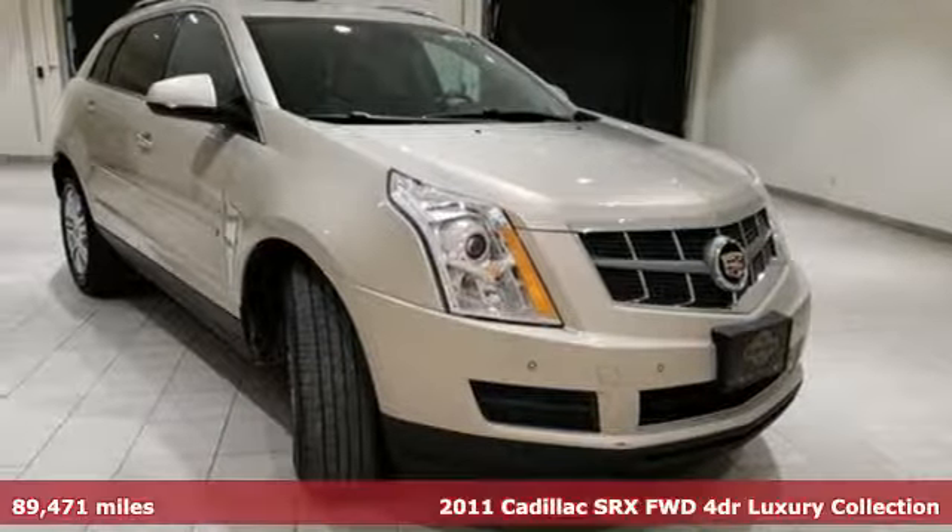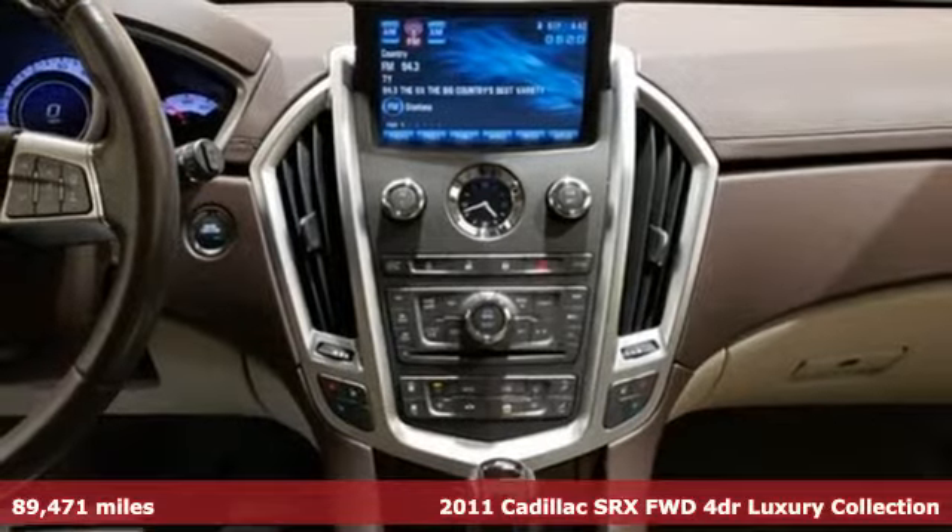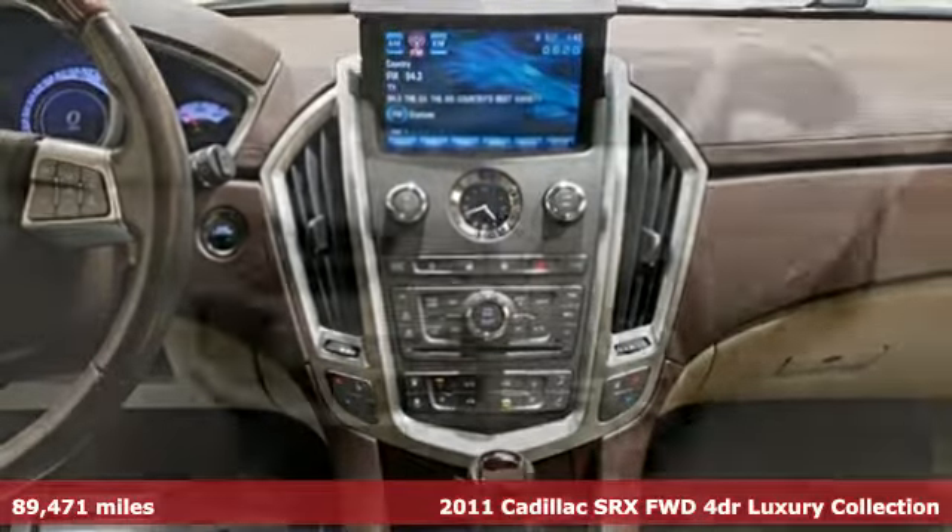It's a 2011 Cadillac SRX. Cadillac, a luxury maverick. It comes nicely equipped with features you'll love.